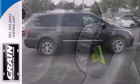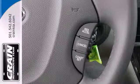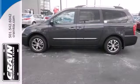Listen to your favorite tunes with the included CD player and conduct it all with the steering wheel mounted audio controls.